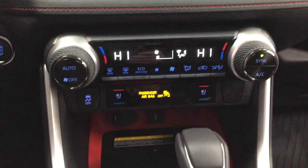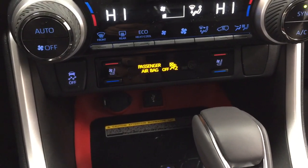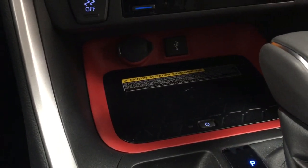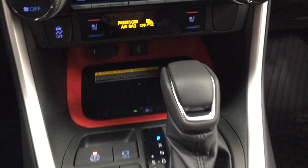You also have hazard lights, dual zone climate control settings, traction control on and off, and heated and cooled front seat controls for both driver and passenger with three different settings depending on how hot or cool you'd like it. You have USB and a power outlet, as well as a wireless charging pad — once you have it turned on, you can just place your phone on top and have it start charging.